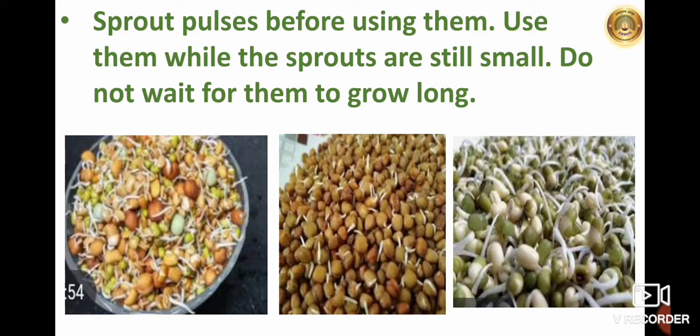Sprout pulses before using them. Use them while the sprouts are still small; do not wait for them to grow long. Sprouts are very beneficial for us. They help in digestion, boost blood circulation, build your immune system, improve eyesight, and many more benefits.